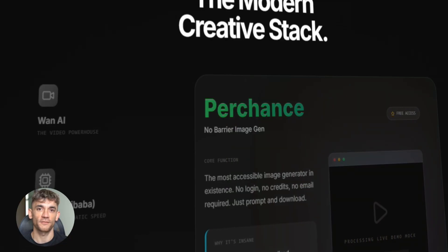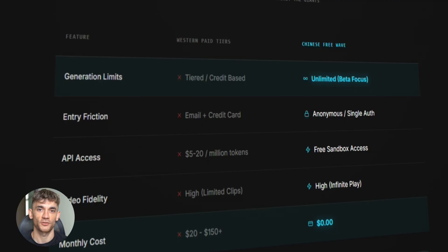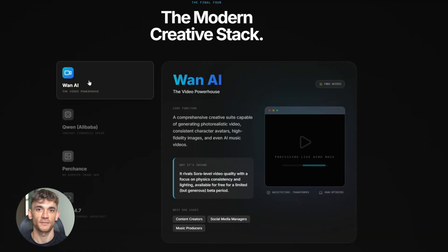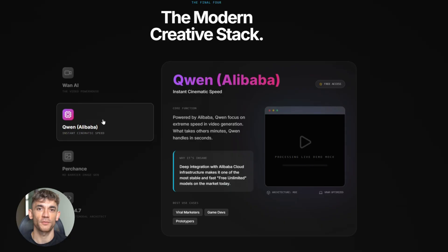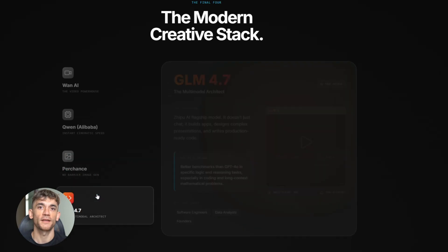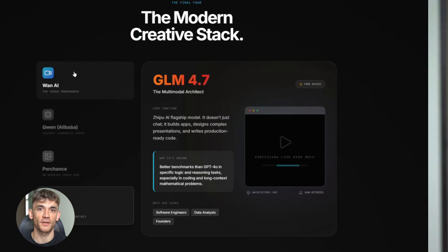The AI race is getting crazy. Every week there's a new model, every month new features drop, and regular users are trying to keep up. But China saw an opportunity. Instead of limiting access, they went the opposite direction — make everything free, get everyone hooked, dominate the market through volume, and it's working. These tools are backed by companies like Alibaba. These aren't random startups that'll disappear next month. These are real platforms with real power, and right now you can use all of them for free.